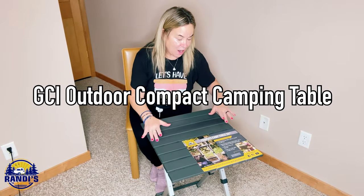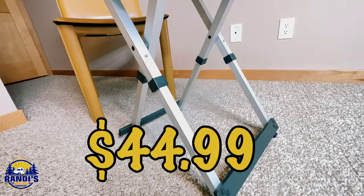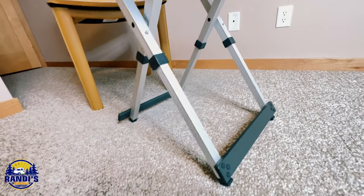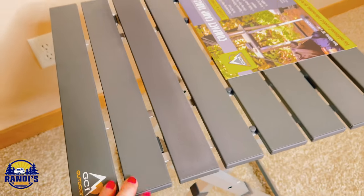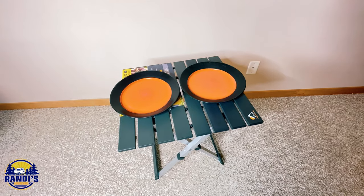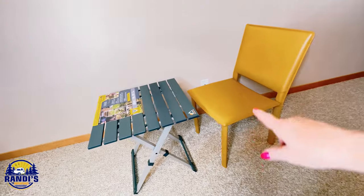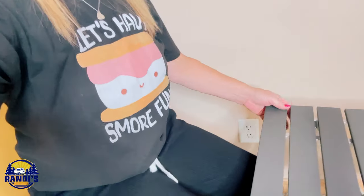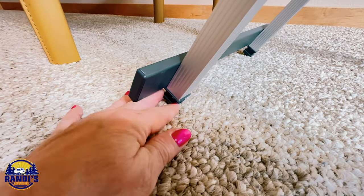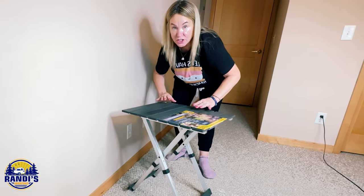The next camping table is the GCI Outdoor Compact Camping Table, listed at $44.99 on Amazon and number nine on the camping table bestseller list. The tabletop appears to be made out of plastic, which should make it easy to wipe down and keep clean. This table is the most lightweight of them all. Here are two full-size dinner plates to give you a size reference. This table does sit lower to the ground than the others, so the height of your camping chair will determine how close you can slide up to it. The foot looks pretty sturdy, but because it's so lightweight, it wouldn't take much to tip it over.